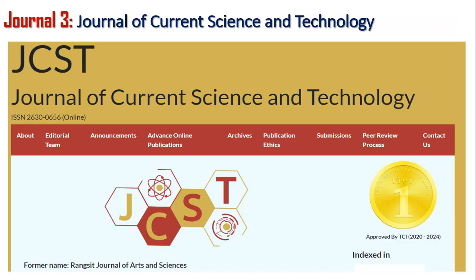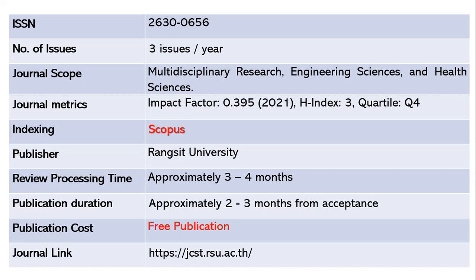The third journal is the Journal of Current Science and Technology. This journal publishes three issues per year and the ISSN number is 2630-0656. It is a multidisciplinary journal covering engineering science as well as health sciences. The impact factor is 0.395 as of 2021, with an h-index of 3 and quartile 4. This journal is indexed in Scopus and the publisher is Rangsit University. It takes approximately three to four months for review.